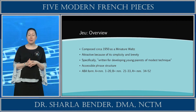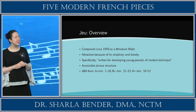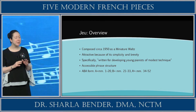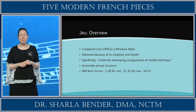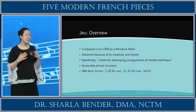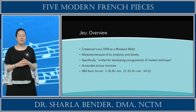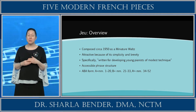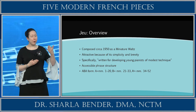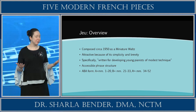We're going to go ahead and do a quick overview of this piece. The title Jeux is actually translated to English as 'game' or 'play,' which is really fun. He composed this piece around 1950. It's a miniature waltz, but it definitely has the modern sound. It's attractive because it's simplistic and short, specifically written for young pianists of modest technique. Milhaud uses longer note values on the downbeat, typical of the waltz style. There's a consistent four-bar grouping, creating an accessible phrase structure for a young and inexperienced performer.